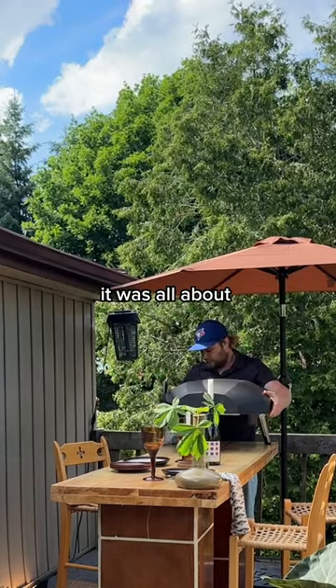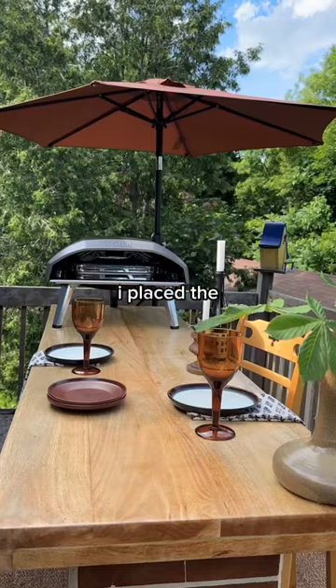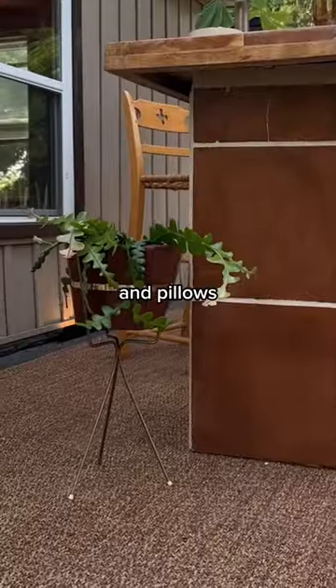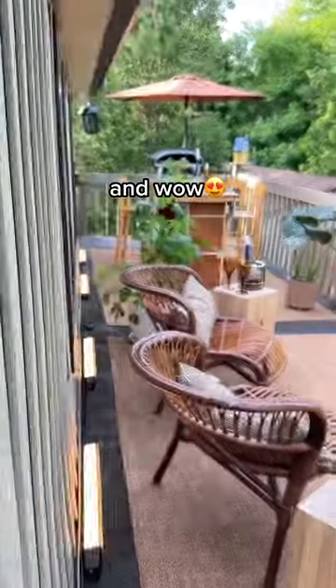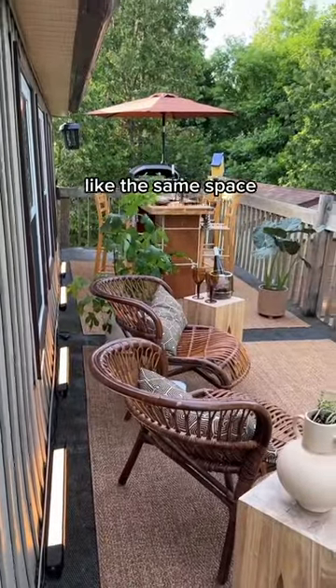Once that was all set up, it was all about the finishing touches. I placed the table settings, I added some more plants and pillows, and honestly, just look at the before again. Wow, this does not even look like the same space.